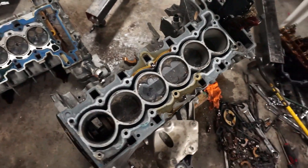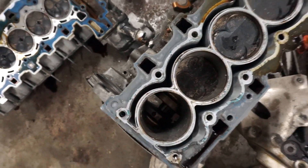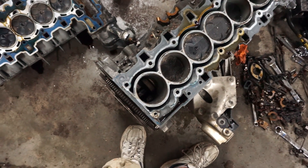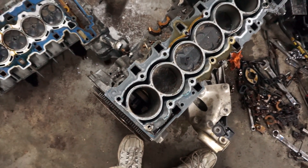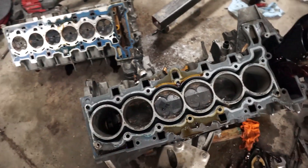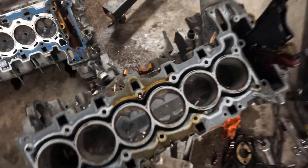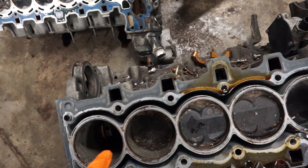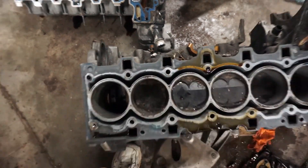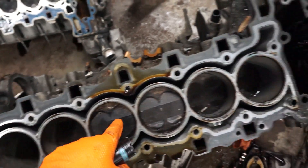We just lost number six — rod number six is completely gone. Again, looking like a bottom-end failure. We'll see if we can find evidence of oil pressure loss going toward the back of the engine, because I think the oil pressurizes from front to back. So if we lose oil pressure, the last cylinder is probably the one that fails, and we should see evidence of scoring being really bad at the back, getting less bad as we move toward the front — just like we saw on the cam.